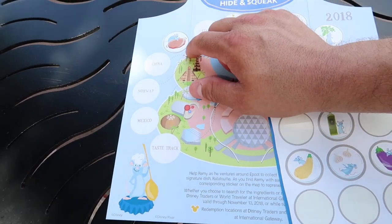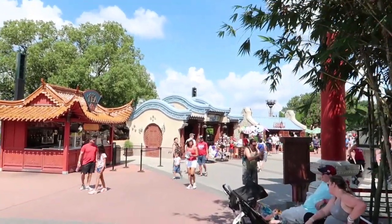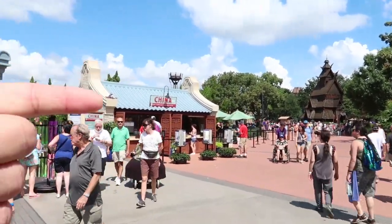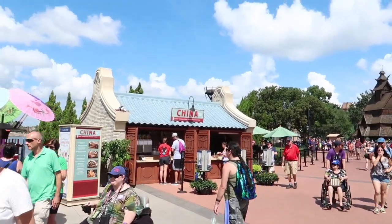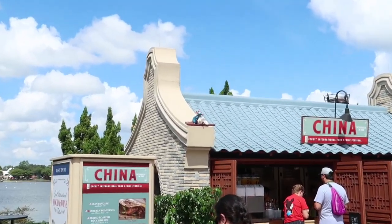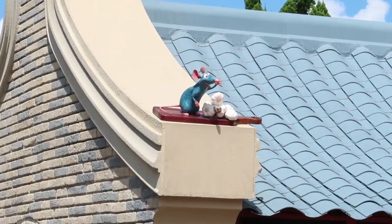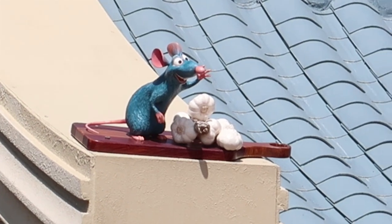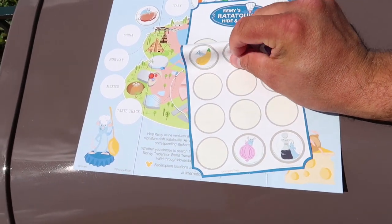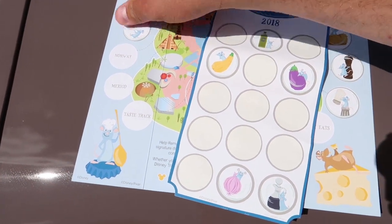The next country is China. As we approach China, I can see Remy. He's right there. It appears that Remy has some garlic cloves. So in China, we found Remy with the garlic - we're going to use this sticker here. I love garlic, my favorite spice. We're sticking it right here on top of the China spot.